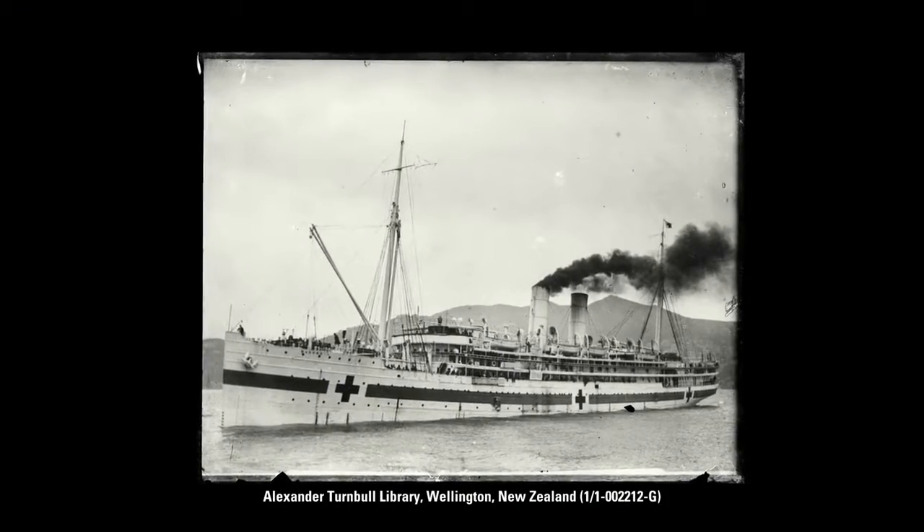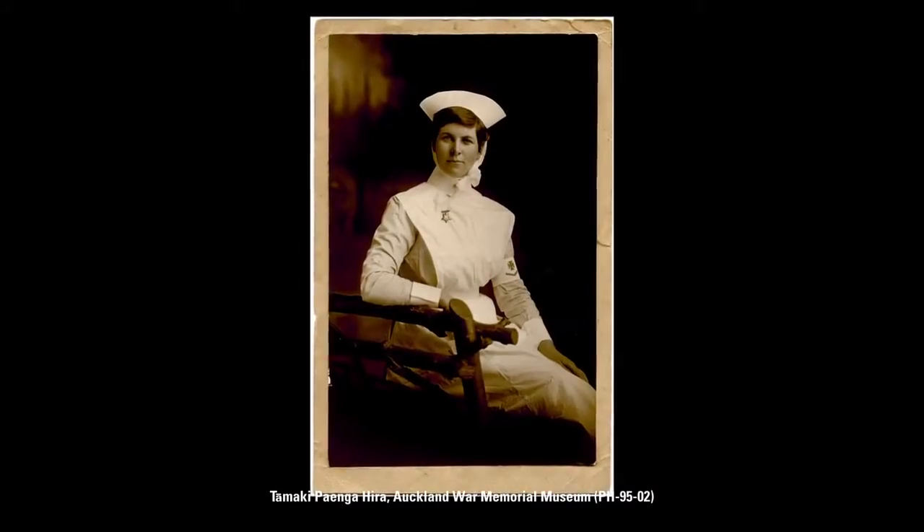The Mahino Hospital Ship is in the exhibition and we tell that story through the lens of a wonderful Auckland nurse called Lottie Legale.